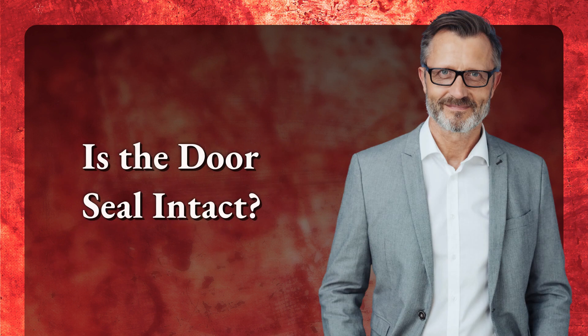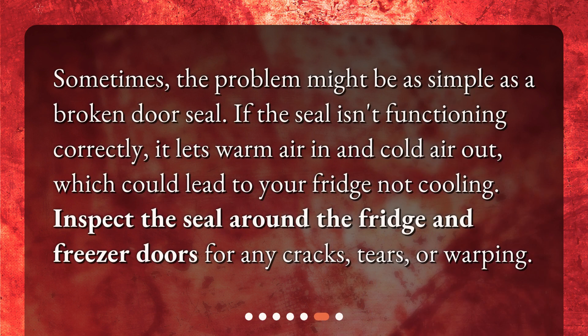Is the door seal intact? Sometimes the problem might be as simple as a broken door seal. If the seal isn't functioning correctly, it lets warm air in and cold air out, which could lead to your fridge not cooling. Inspect the seal around the fridge and freezer doors for any cracks, tears, or warping.